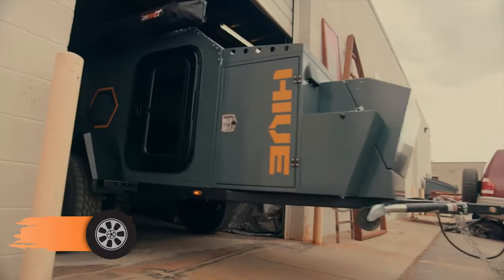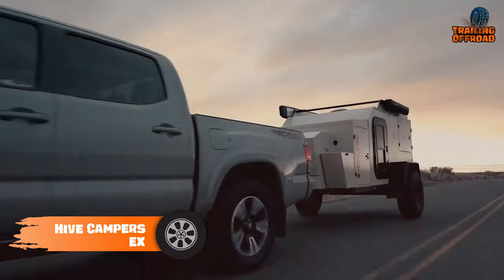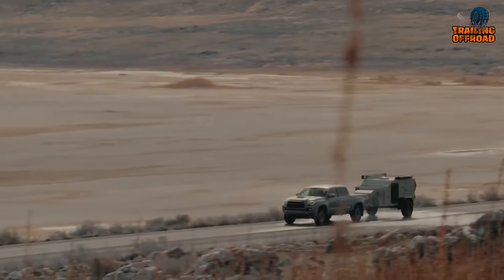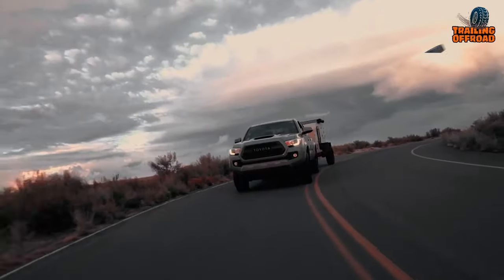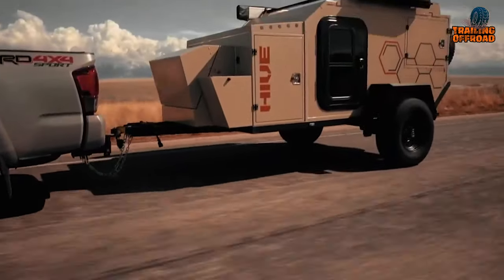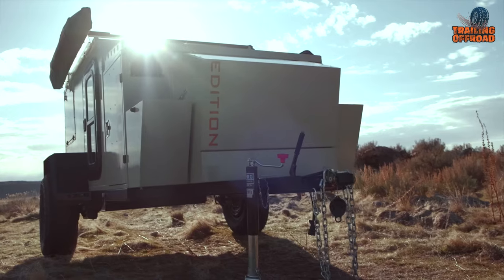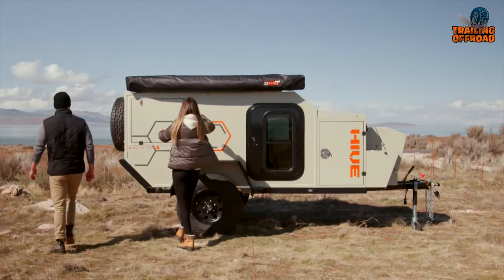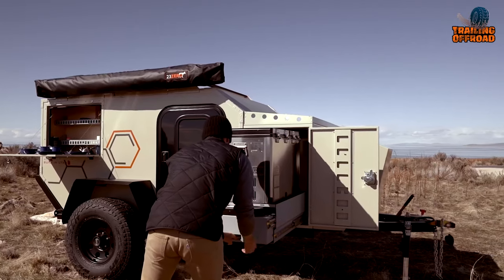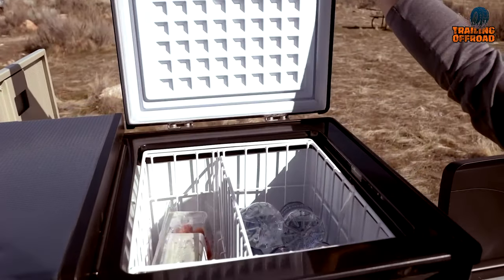The Hive Camper ZX is a true adventurer's dream come true. This trailer is designed to withstand harsh weather conditions and off-road use, with a durable steel frame and heavy-duty off-road suspension and tires. The Hive Camper ZX is available in three different trim level options for customization. The interior is compact but functional, featuring a side pull-out kitchen area with a sink, a two-burner stove, and a portable fridge — preparing delicious meals is a breeze.